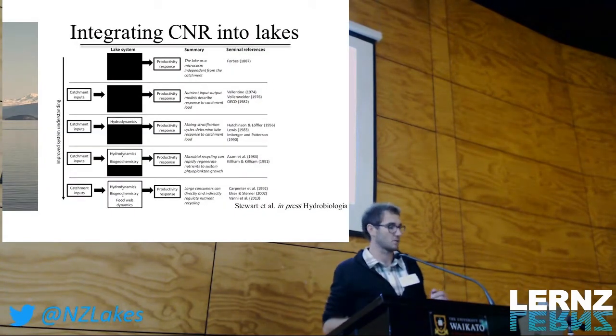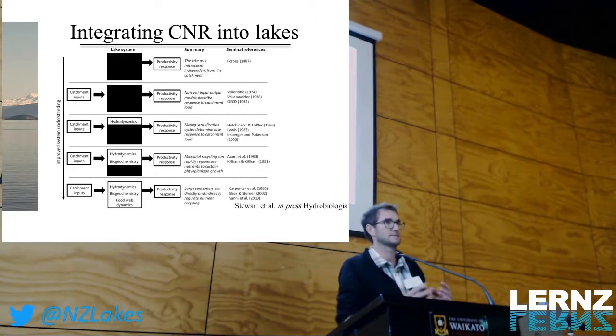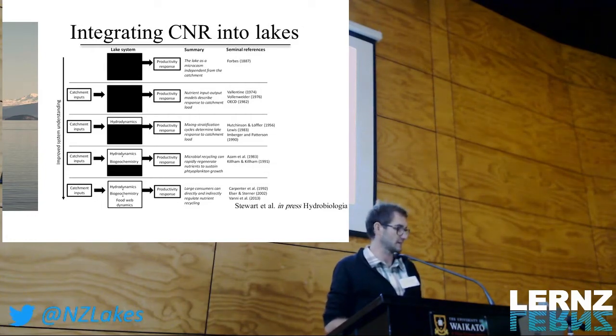Stepping back, the overall goal of limnology is to break down lakes from a black box understanding — where we don't really understand the processes happening — and try to illuminate that into a white box understanding. We have a really good progressive history in lake science of understanding these processes, which gives us better understanding for important management decisions around lakes in terms of managing water quality such as productivity.